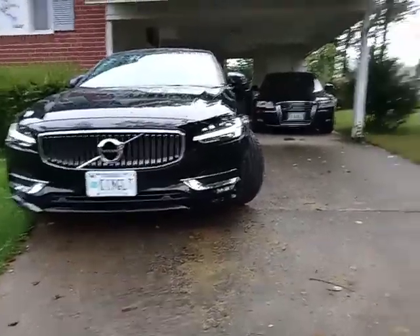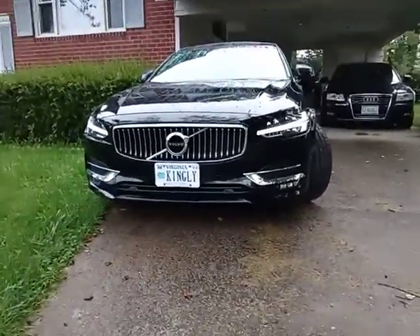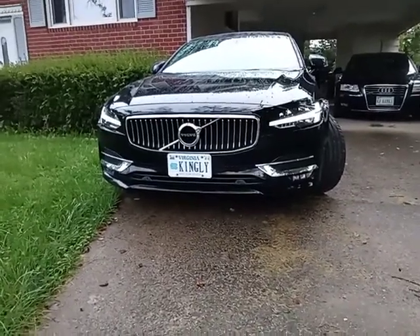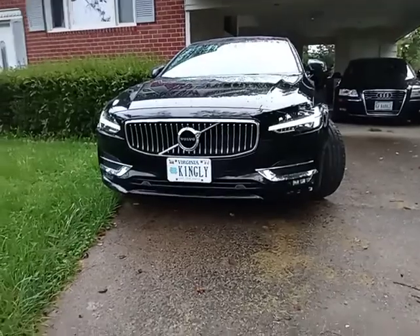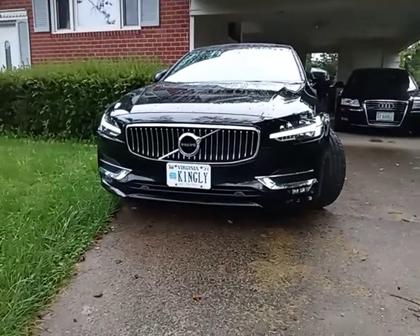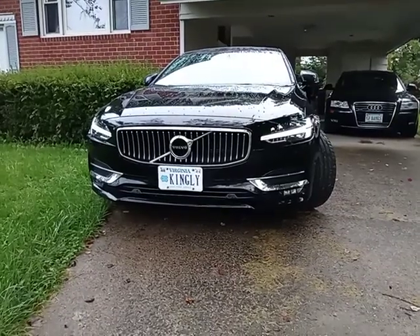So that's my review of my 2017 Volvo S90 T6. She's sexy, but not for the price I paid for it.